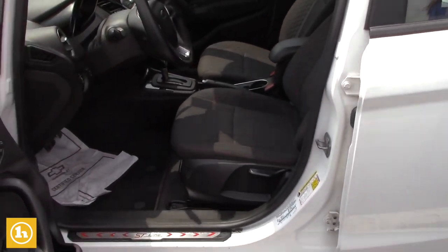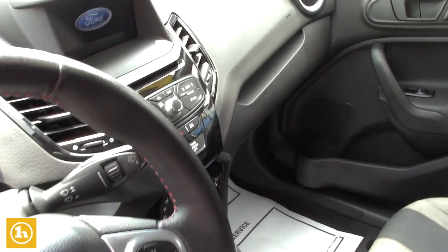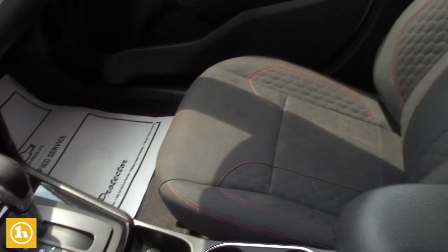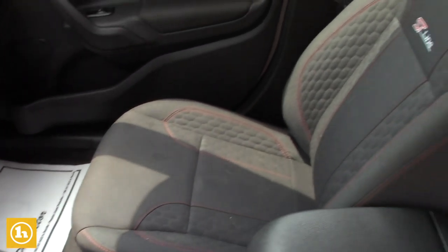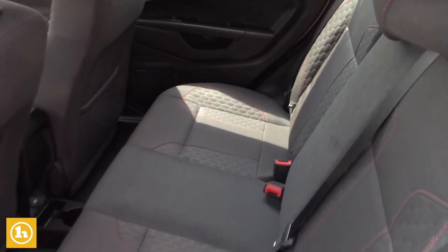It does have the screen as a backup camera. It's a manual seat, but it does adjust up and down, as well as front and back, obviously. It's clean. I'll show you the back seat, and it's got a trunk popper on the key.